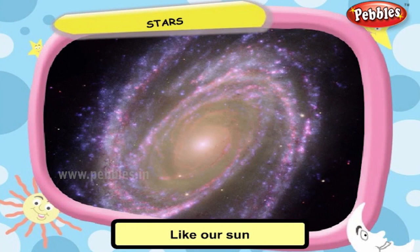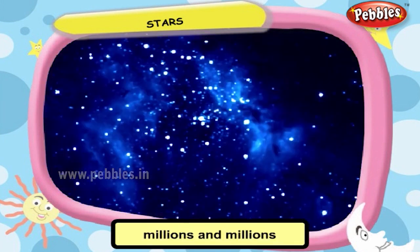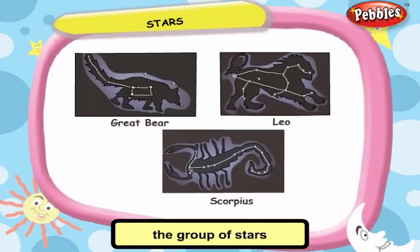Like our Sun, stars are also huge balls of fire. But as they are very far away from the earth, they appear as tiny dots of light. There are millions and millions of stars in the sky. People like to see the group of stars which look like the shape of some animals. Some of them are the Great Bear, Leo and the Scorpius.